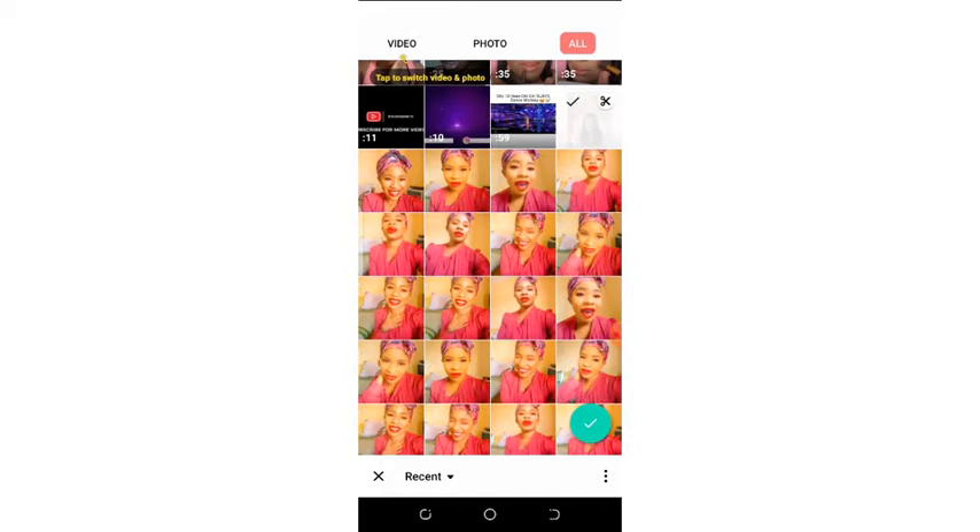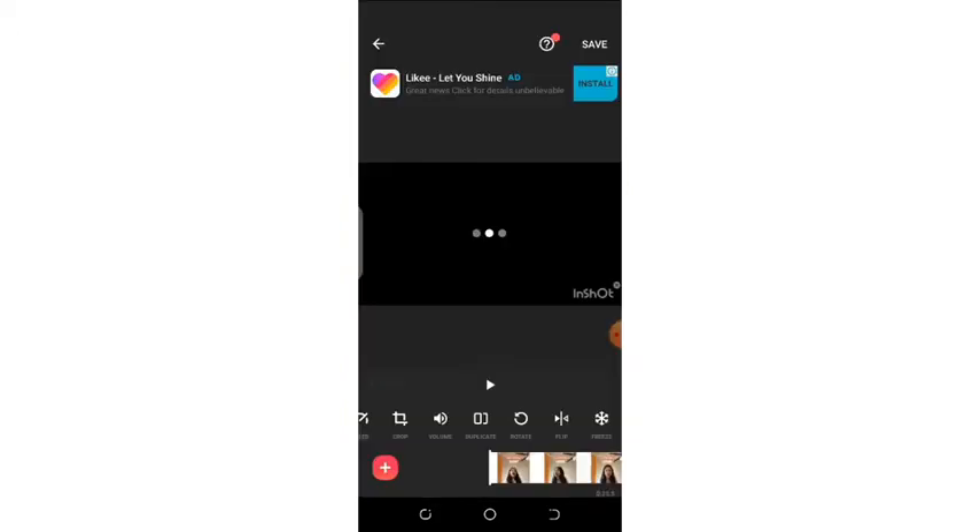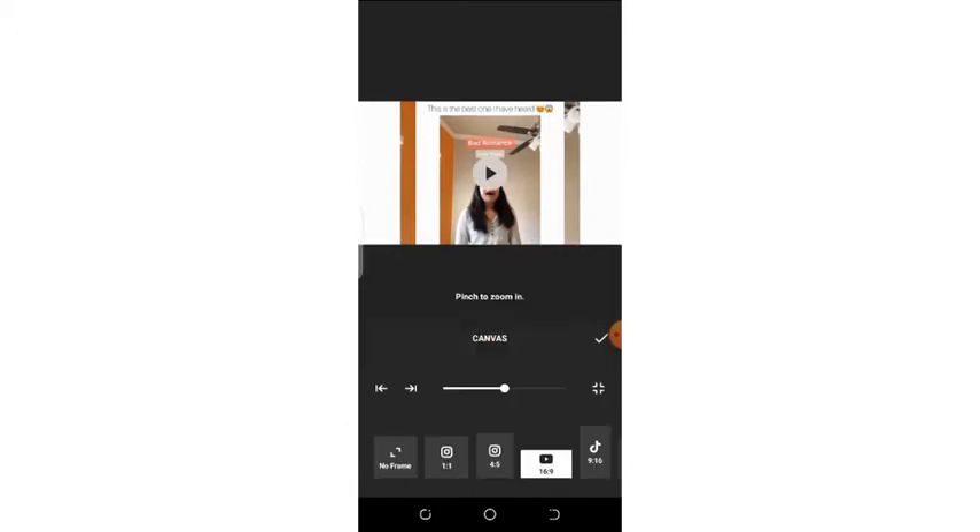Once you have done the trimming, you can press this icon and it will automatically take you into the app itself. The first thing I want to show you is the canvas. Canvas means the size — how do you want the size to be? Is it a YouTube video, an Instagram video, or a Twitter video? You can see the various options and how your video will appear. Since we are doing a YouTube tutorial, we'll select YouTube — the length of YouTube videos is 16 by 9.